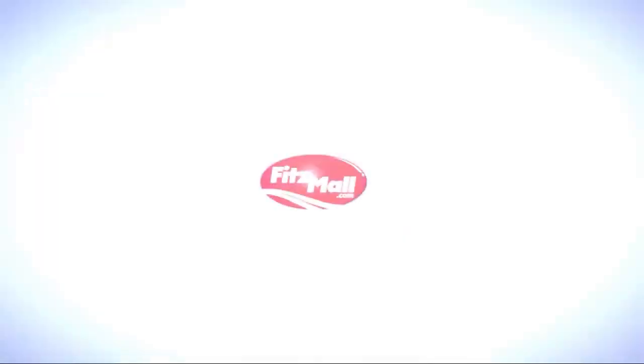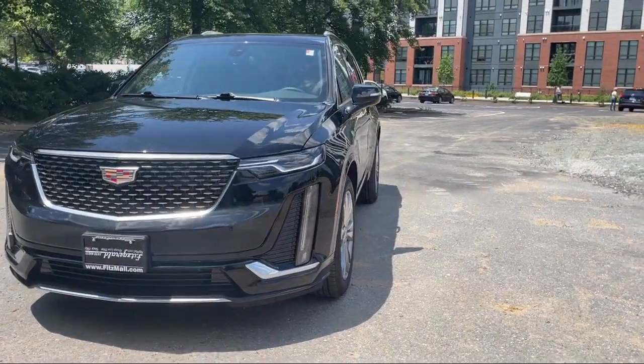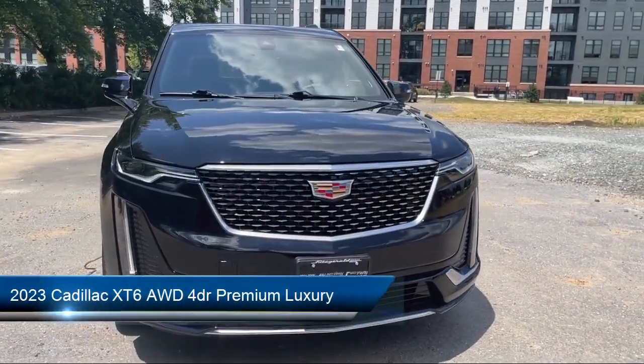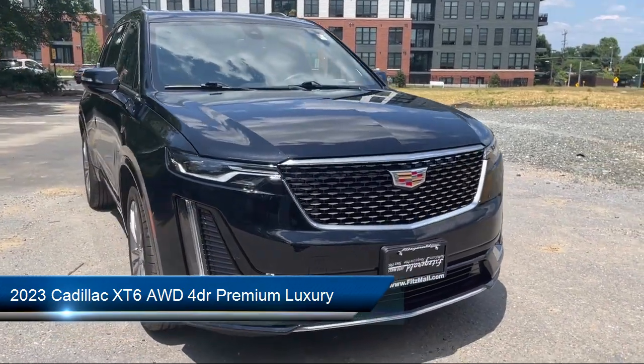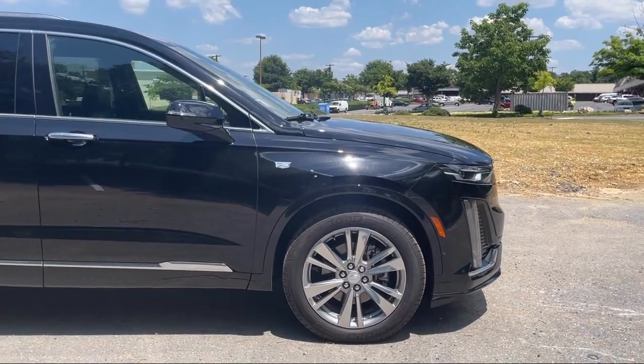For over 55 years, the Fitzway has been satisfying customers time and time again. Here's a look at another one of our great vehicles from our huge selection. It comes equipped with many standard and optional features and has less than 5,000 miles on the odometer.